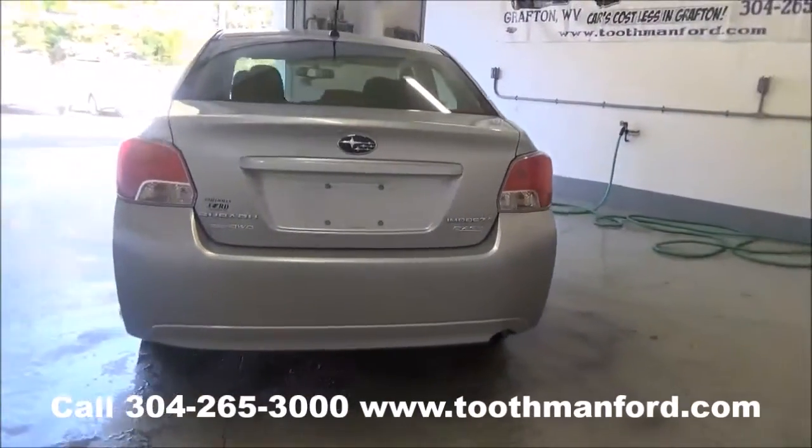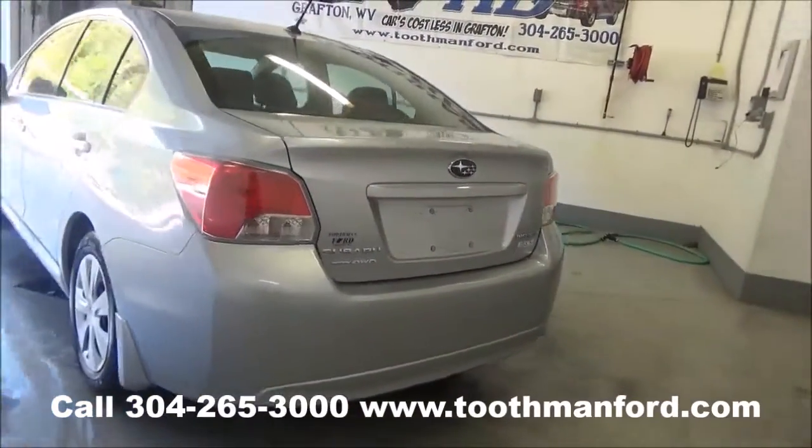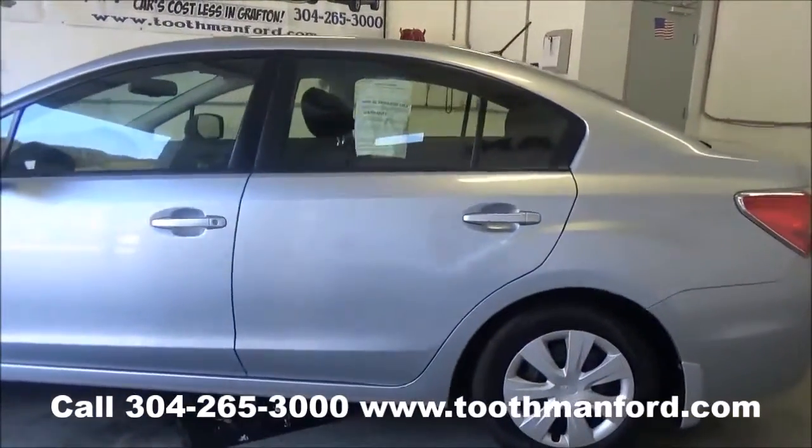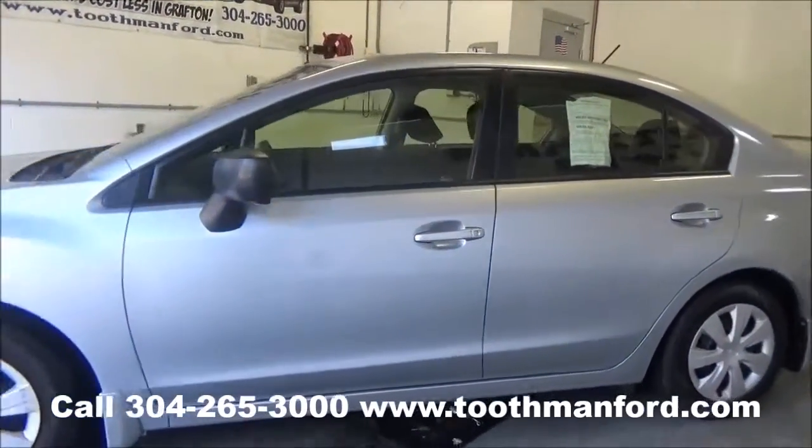Ready for the next owner. Perfect for all weather and all budgets. It comes with two sets of keys and the remainder of the factory warranty, with 24,200 miles.